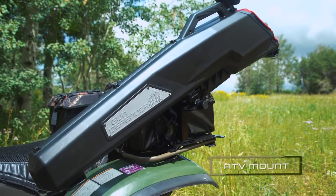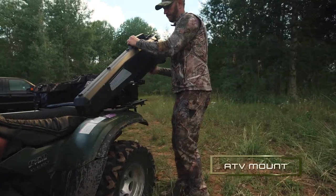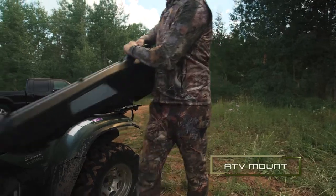Our ATV mounts are designed to work with both tubular and composite racks. And just like the side-by-sides, you'll have multiple positioning options.